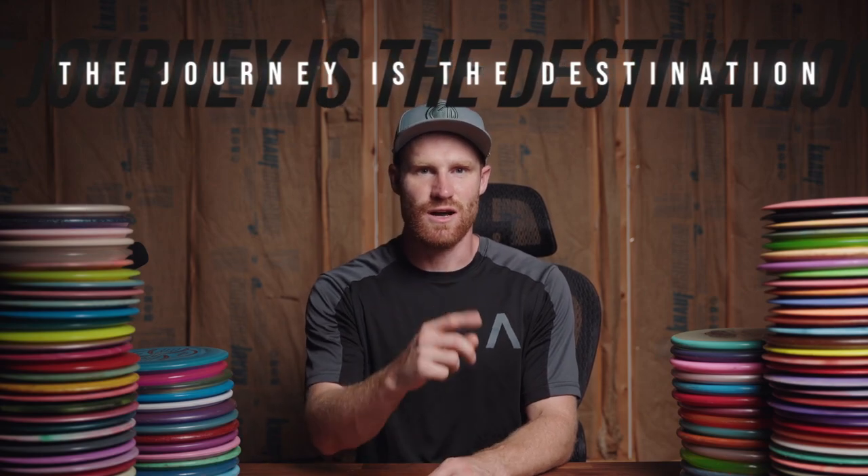I appreciate you guys hanging out and checking out the channel. As always, like and subscribe if you want to — it helps me out. I also launched a Discord. If you're interested in disc golf, if you love the disc golf community and want a place to hang out and share your joy that disc golf brings, the Discord is a great place. It's free and open to anyone — link down in the description. I'd love to have you join. My name is Andrew Wood. Remember, the journey is the destination. I'll catch you in the next one.